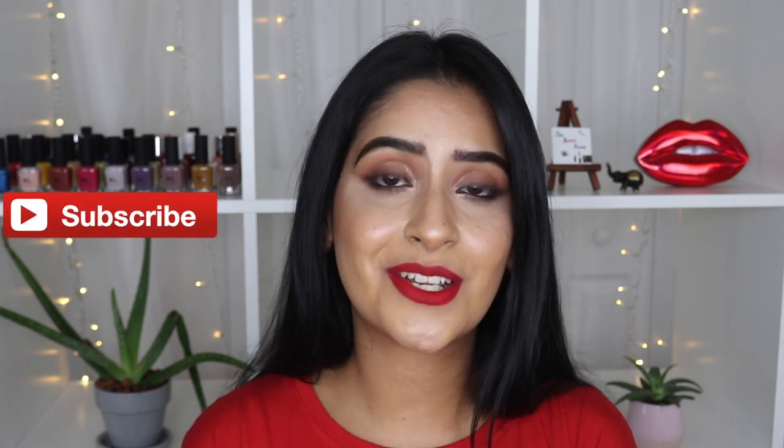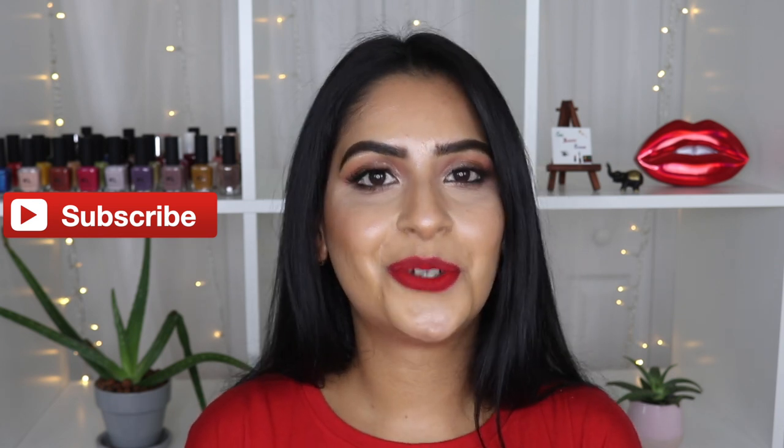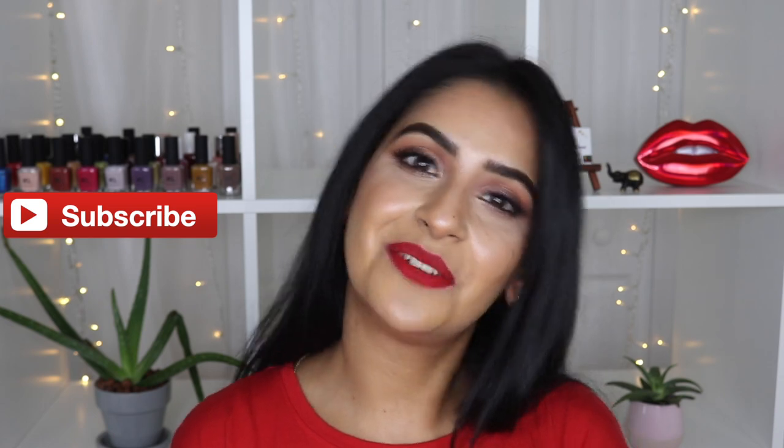Thank you all so much for your love and support. Please subscribe to my channel and hit the bell icon to get notified when I upload a new video. I will see you guys in my next one. Bye.